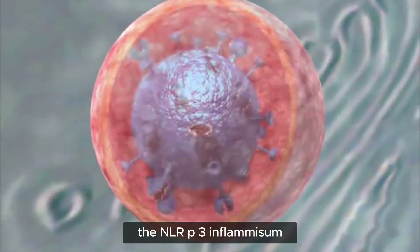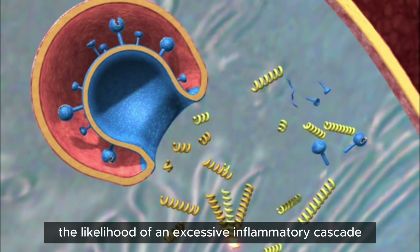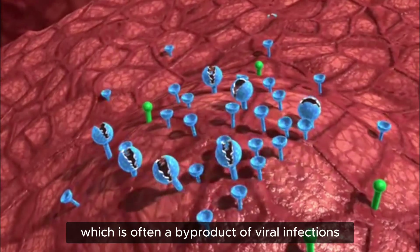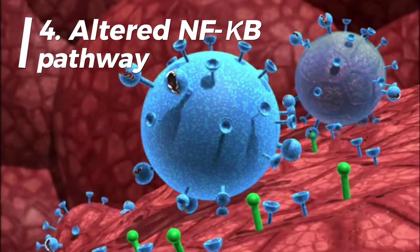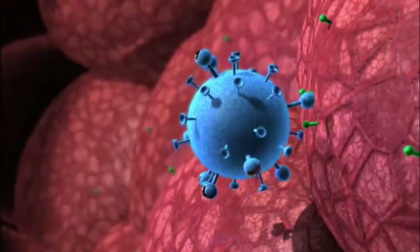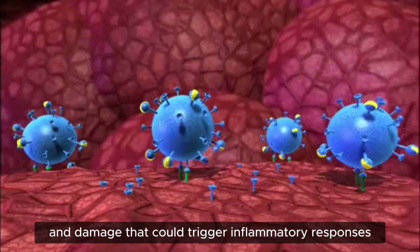Second, NLRP3 inflammasome regulation — the NLRP3 inflammasome, a key component in triggering inflammation, is more tightly regulated in bats. This protein complex is less reactive, reducing the likelihood of an excessive inflammatory cascade. Third, reduced oxidative stress — bats have enhanced mechanisms to deal with oxidative stress, often a byproduct of viral infections that can lead to tissue damage, helping prevent inflammation-induced damage. Fourth, altered NF-κB pathway — this key regulator of inflammation functions differently in bats; it's less prone to excessive activation, helping to keep inflammation in check. Fifth, enhanced DNA damage repair — bats have superior DNA repair mechanisms, helping prevent cellular stress and damage that could trigger inflammatory responses. Sixth, metabolic adaptations — the high metabolic rate of bats, especially during flight, may contribute to their ability to quickly clear inflammatory mediators from their system.